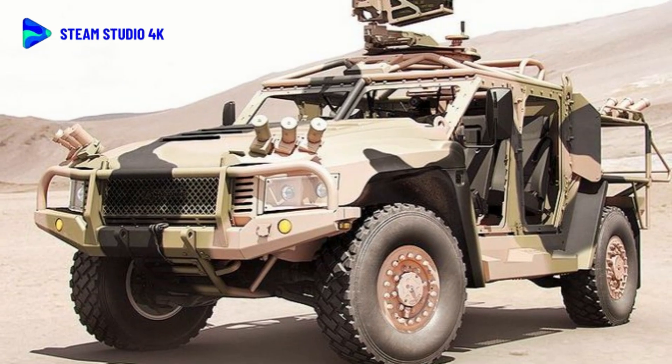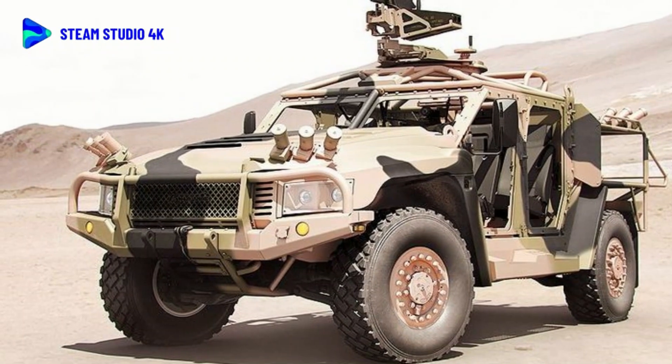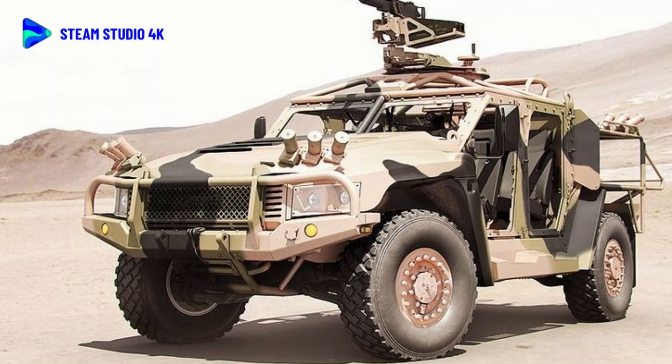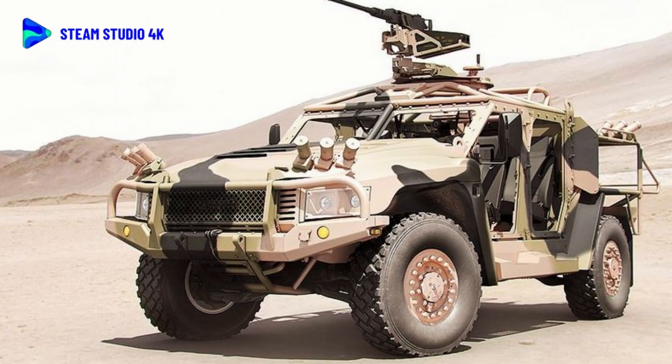Performance: 1x Steyr M16 6-cylinder turbo-diesel engine producing 268 horsepower at 4,000 RPM, driving a four-by-four wheel arrangement. Maximum speed: 130 km/h. Maximum range: 600 kilometers (373 miles).